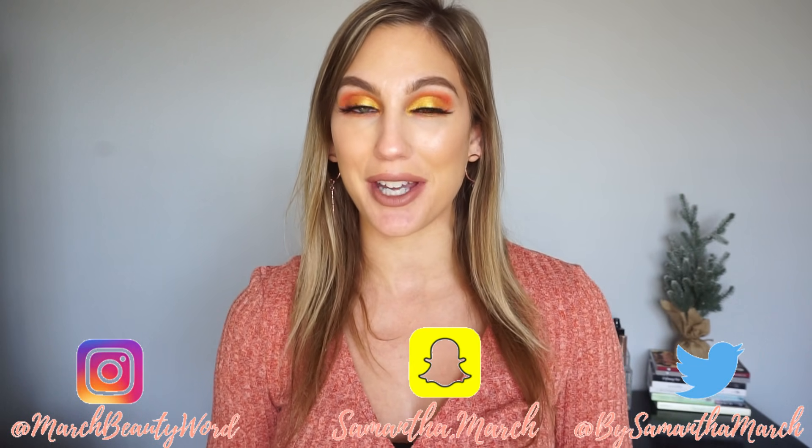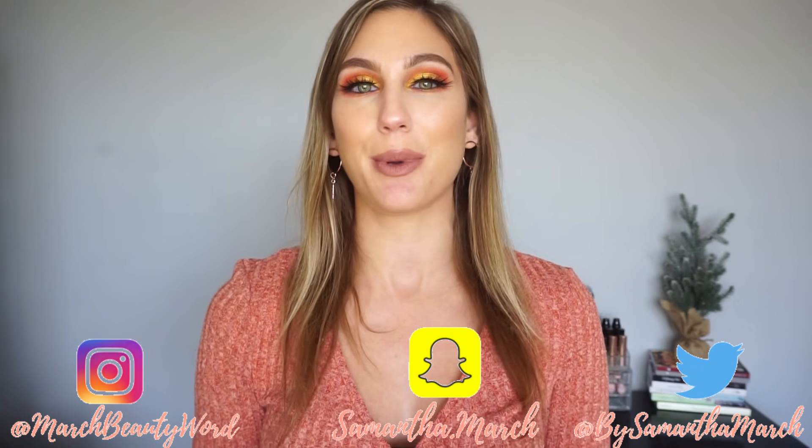Hey everyone, thank you for watching today's video. I'm really excited to do this because it's going to be a one-brand top five bottom five, and I'm going to be focusing on Anastasia Beverly Hills. I have a bit of a longer intro here, so bear with me. I wanted to explain why I was doing this video, because it's in place of a series that I typically do every month.